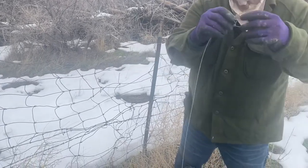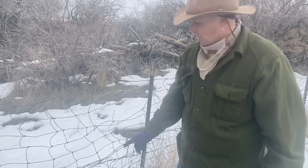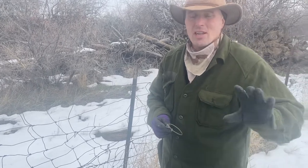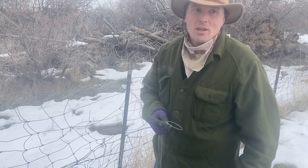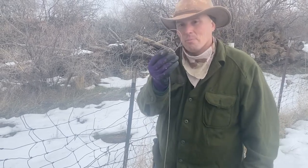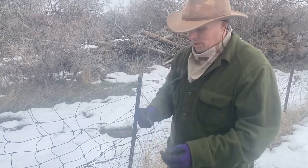You'll also notice on these snares I have a deer stop on my fox snares. This is the only place I use deer stops. I don't need a deer stop on this snare — obviously a deer isn't going to jump through there. But out here there's a lot of deer that bed in here in the winter, and on this side of the property where the fox run, I get tired of cutting snares off deer's legs while they're trying to kick me to death. So I just put a little deer stop on there. That way if a deer steps in it, he can still pull his leg out through there, and it'll still choke a fox down.